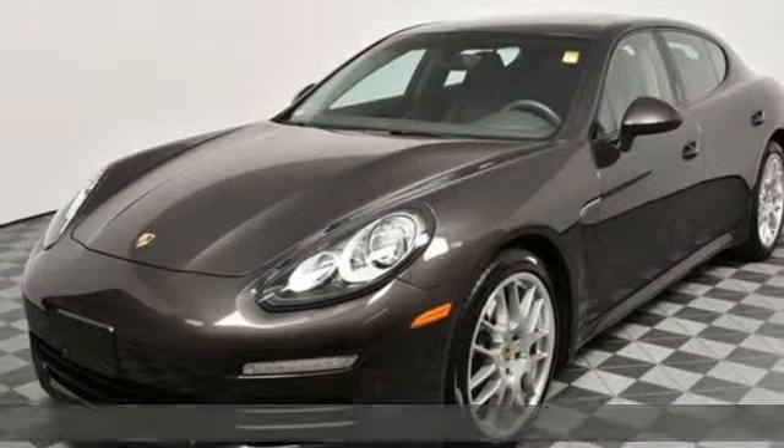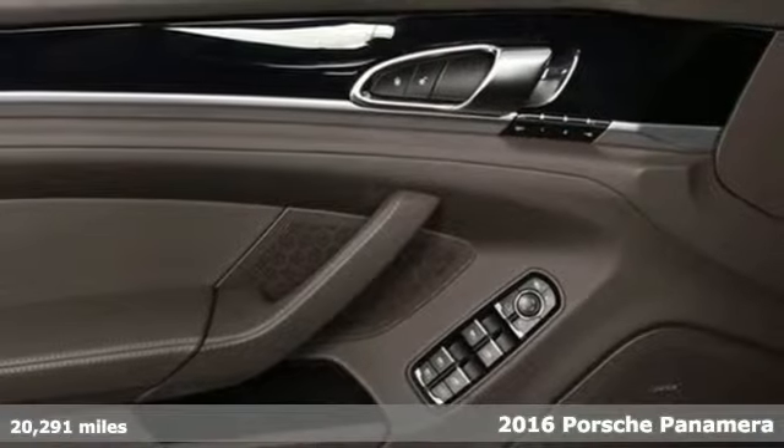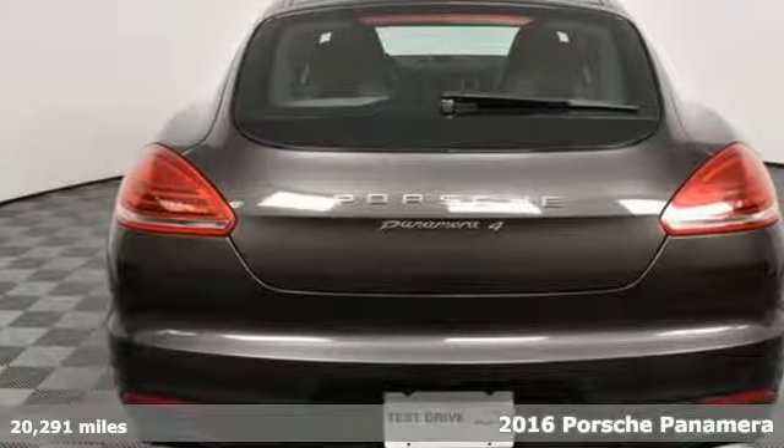It's a 2016 Porsche Panamera. There's no substitute for a Porsche. It boasts an impressive list of features like these.